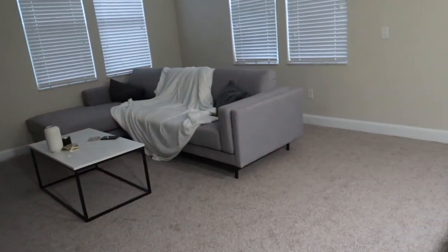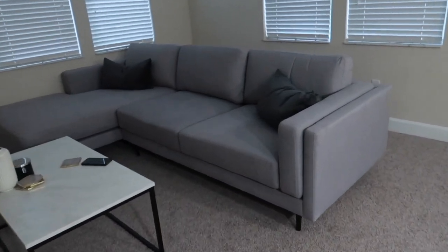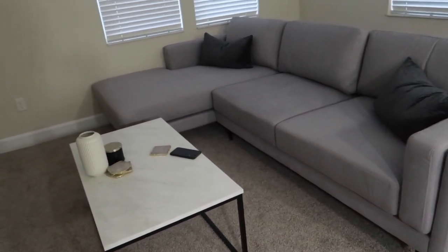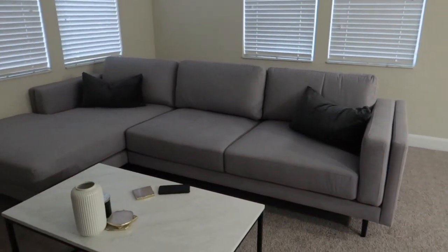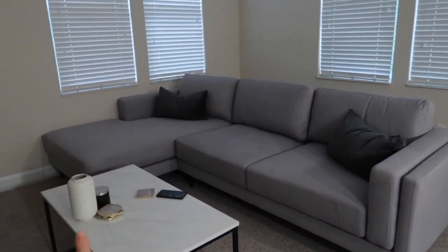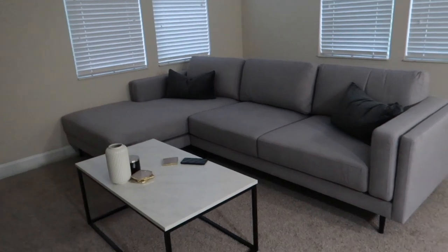Ignore that blanket — let me remove it really quick. So here is the couch. It's a light gray color, kind of a woven material. I originally wanted a white couch but we just couldn't find something for a reasonable price. Couches are super expensive, and I really wanted a sectional. This is just the perfect size — I think it complements the space really nicely. We got it from American Signature Furniture. I can link it in the next video if anyone's interested.